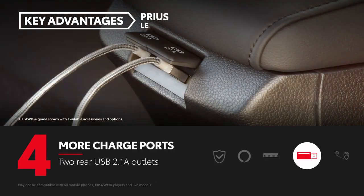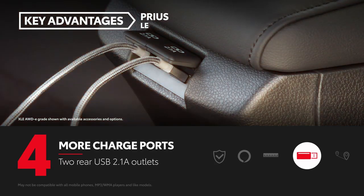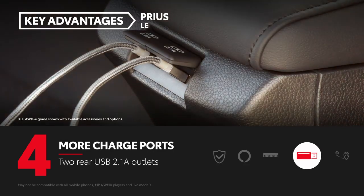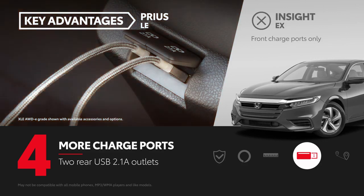In addition to a front USB media port, Prius also has two rear USB 2.1-amp charge ports to keep mobile devices fully charged. Insight EX has two USB 2.5-amp ports, but both are located up front.